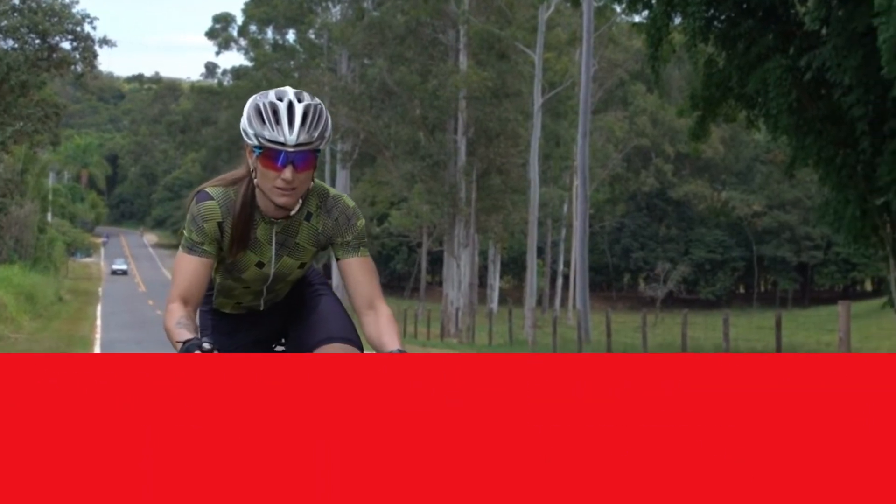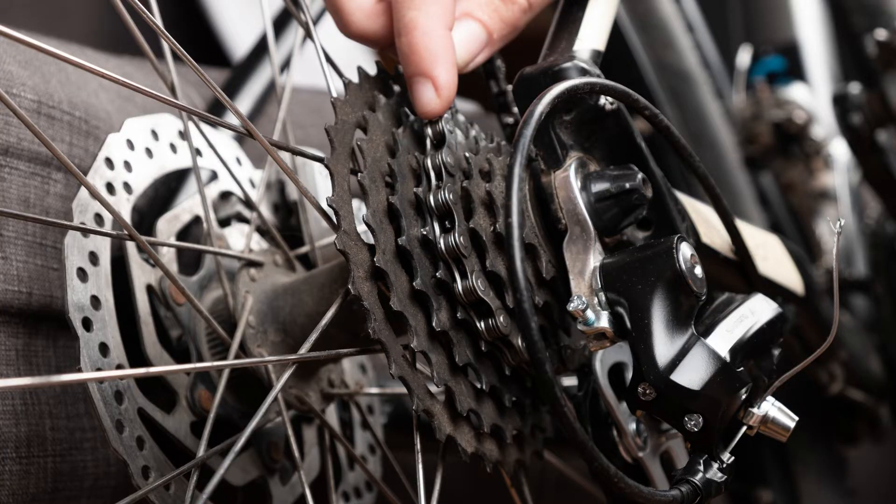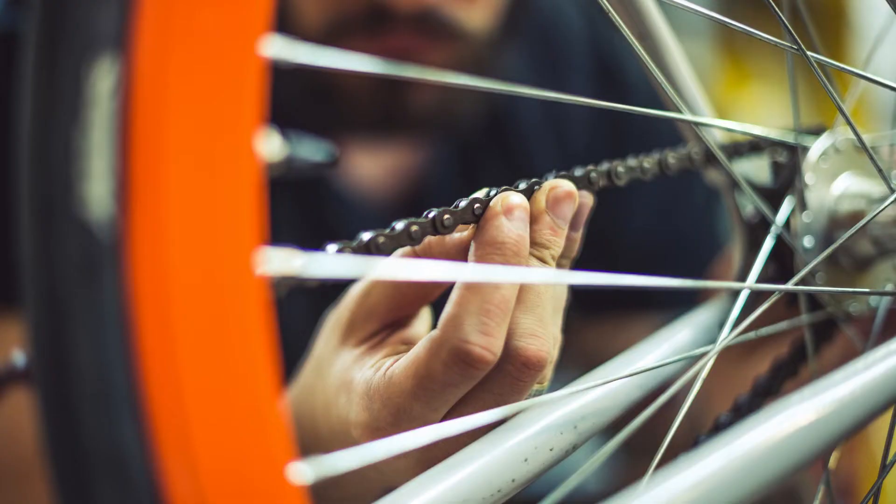Bike chains come in different shapes and sizes. They need to be reliable, sturdy, and well-made. You don't want your chain to break when you are already exploring rough terrains on your bike.